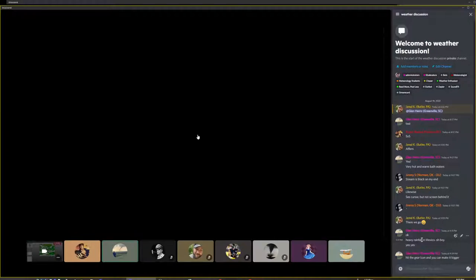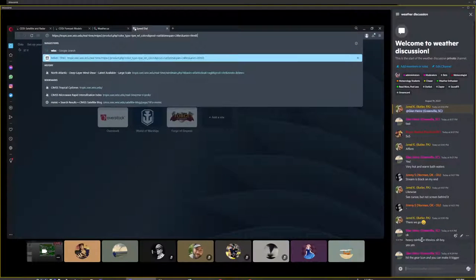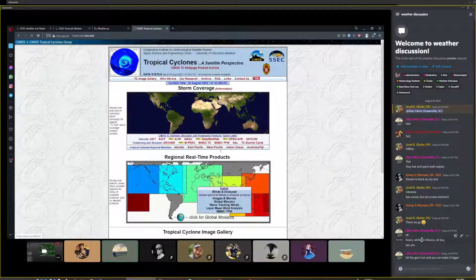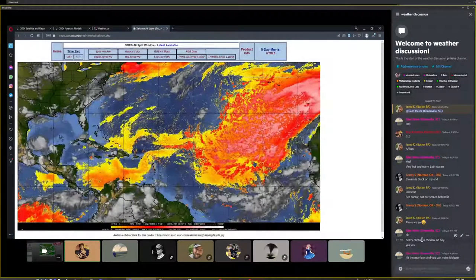Checking on the Saharan air layer — as you can see, there's nothing in the western Atlantic, western Gulf, or western Caribbean right now. It is clear as a bell, which is one of the reasons why this storm had such an easy time — no dry air. The systems currently coming off the African coast are running into an absolute buzzsaw of dry air, though it's not as bad as last year. Last year, the entire Atlantic was absolutely flooded with dry air — it was blowing all the way up to Nebraska, raining like sand in the middle of the day.